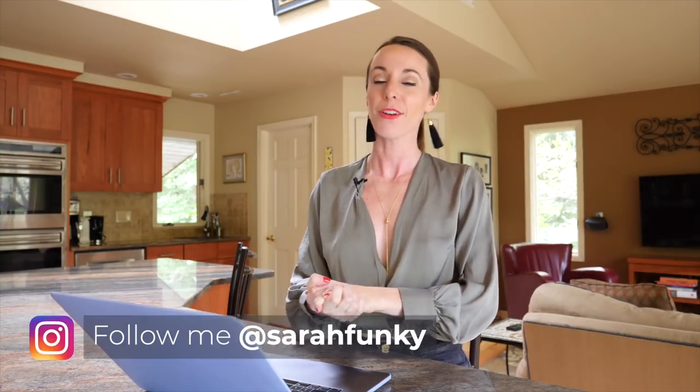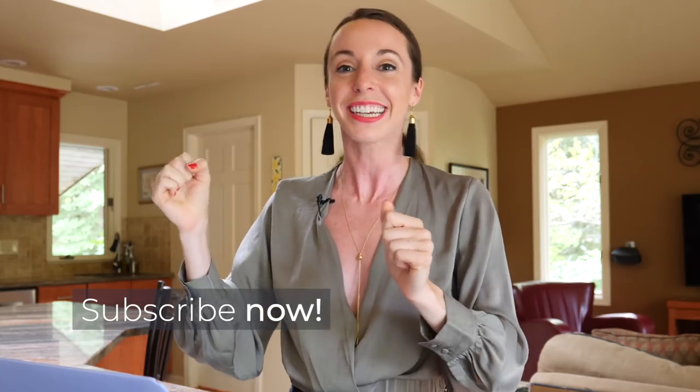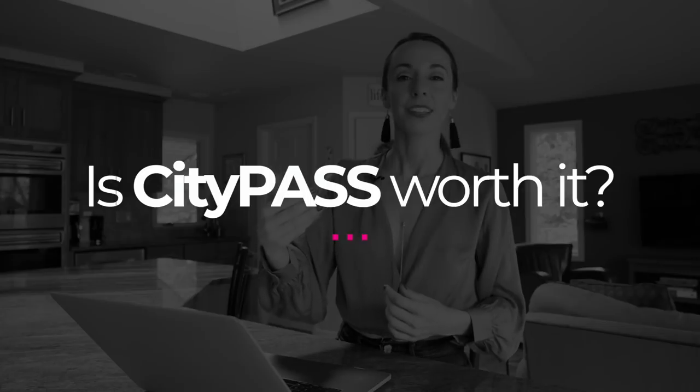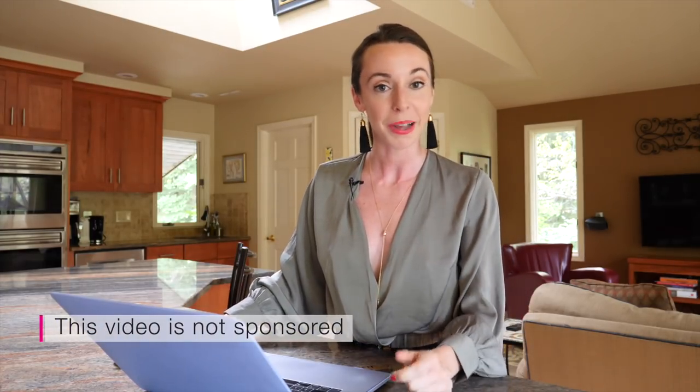Hey everyone, it is Sarah, your local NYC guide, and today I'm covering a question that I've been asked probably a million times — it's the number one question you ask me: is City Pass New York worth it? We will be answering that today. I have the site up right here, and by the way, this video is not sponsored by anyone. I'm going to be mentioning a few different brands, and the ones I like, it's because I like them. This is a completely honest review.